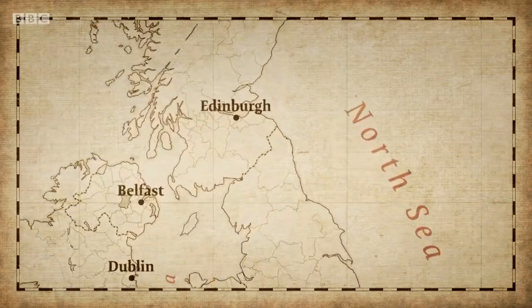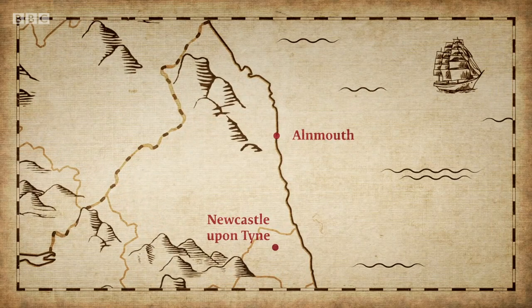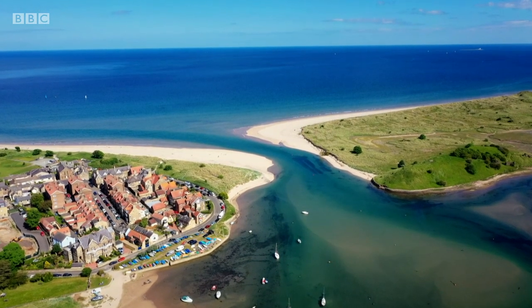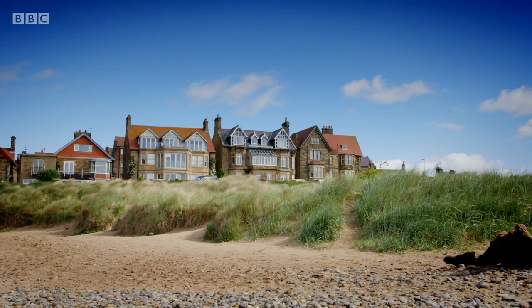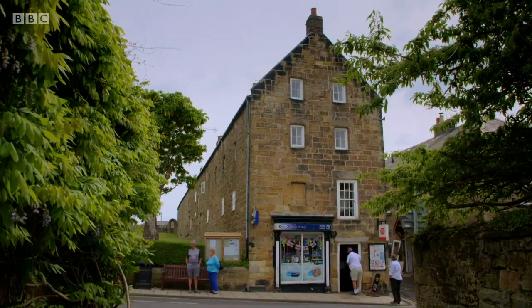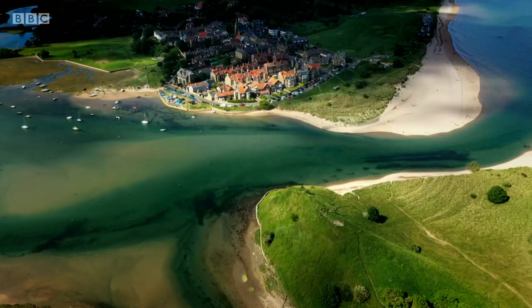I've come to Alnmouth on England's north east coast. It's 35 miles from the nearest city, Newcastle upon Tyne, and sits on a low flat ridge at the mouth of the river Aln, surrounded by sand-covered beaches. A small village now, but we'll discover its key role in feeding the nation 200 years ago. One of the commentators at the time actually said these are the largest granaries in the country — and how nature dramatically changed the fortunes of the village.